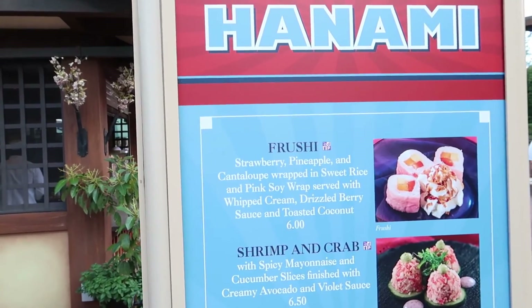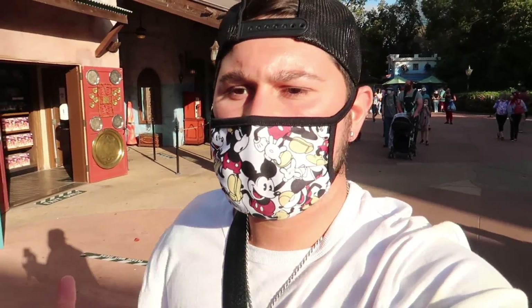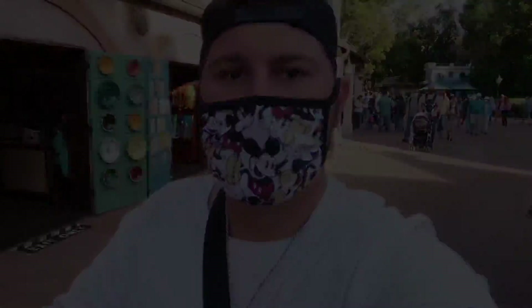I got my frushi, I'm excited — it looks good, smells good and fruity. Wow, that is so so good! I am glad I tried this. Now I understand why everybody was like 'Josh, when you come to Epcot make sure you get the frushi.' Everything about that frushi was so good — everything was fresh and juicy. I could get a whole other one and be okay with it.